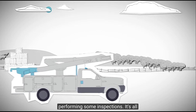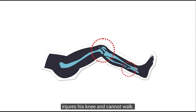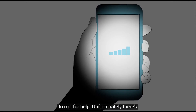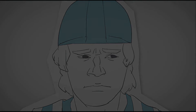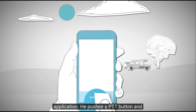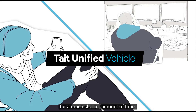Suppose a lone worker, Ralph, is out in a rural area performing some inspections. It's all routine until he decides to get out of the car to take a closer look. When a rock slips below his feet, Ralph injures his knee and cannot walk. Since he can't get back to his mobile radio in the truck, Ralph pulls out his phone to call for help. Unfortunately, there is no service, and he is stuck until someone drives by. Conversely, with the Unified Vehicle remote app, when Ralph pulls out his smartphone, he simply needs to open the Tate remote application. He pushes the PTT button and is instantly connected through his mobile radio to dispatch. Help is sent much more quickly, and Ralph is in pain for a much shorter amount of time.